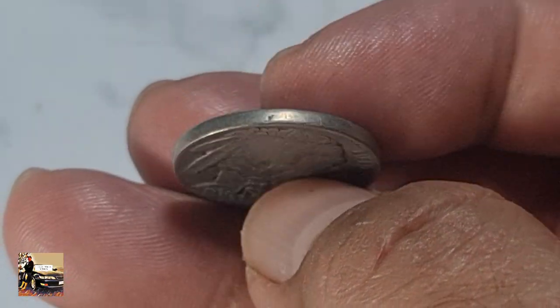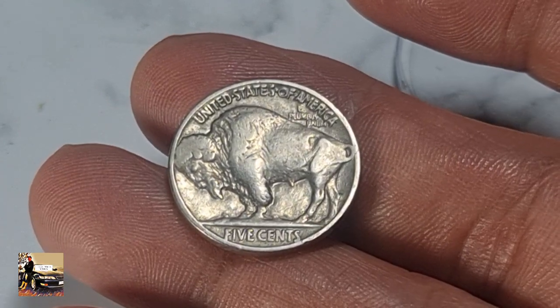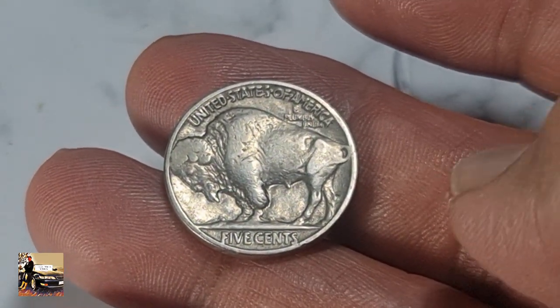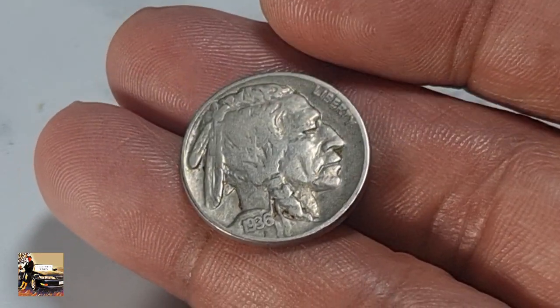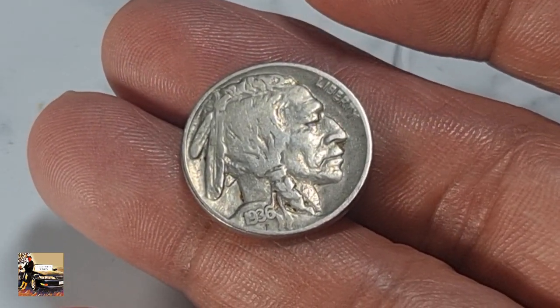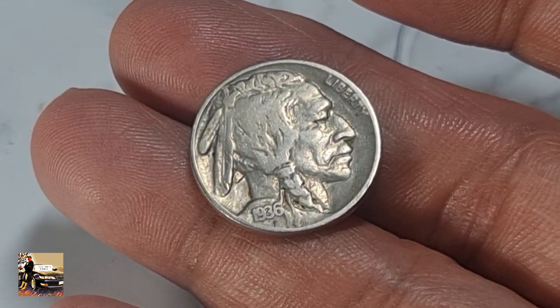So $37,500 for this 1936 Buffalo Nickel in pristine uncirculated condition — a very nice value for a lovely coin. Thank you, I hope you all have a very good day.